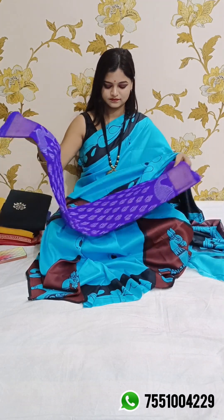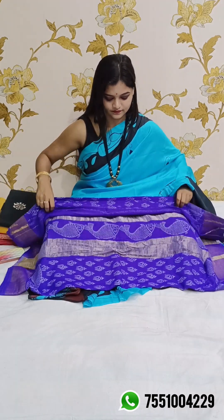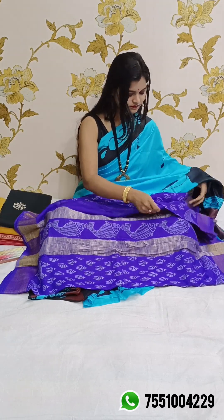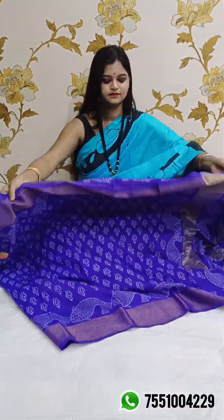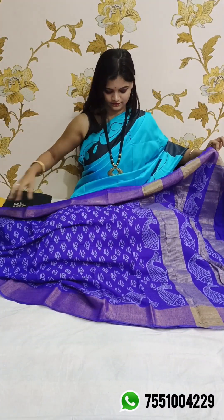Today we have selected some special sarees. This is our first episode, so please comment and let us know how you like this collection.